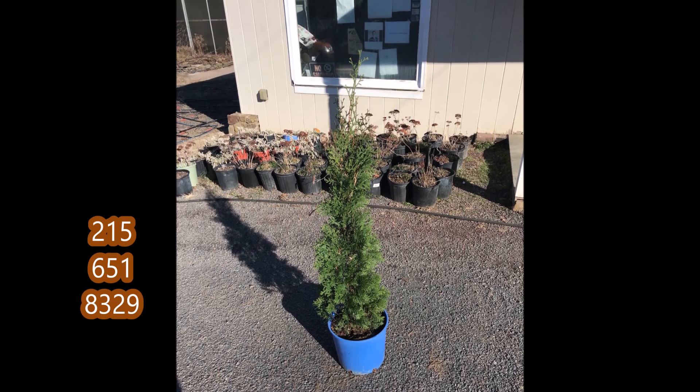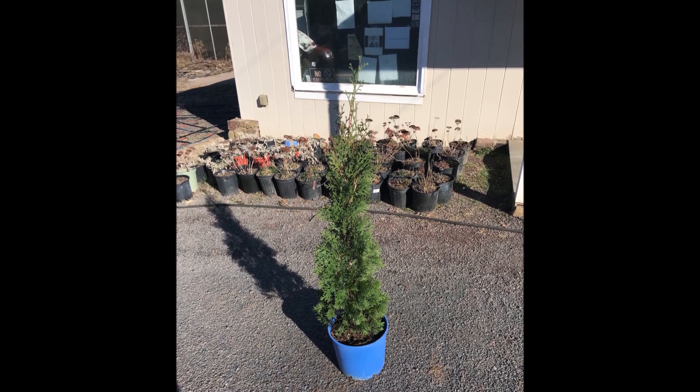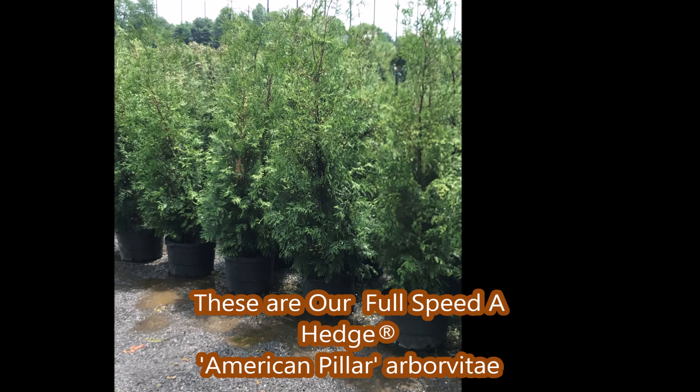There are many varieties of Arborvitae available. When you come to Highland Hole Farm, we can help you make your selection. Thank you.